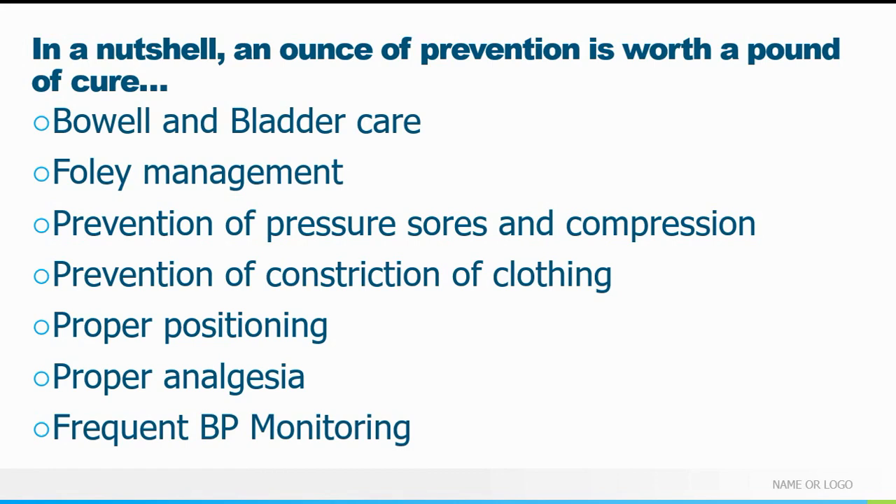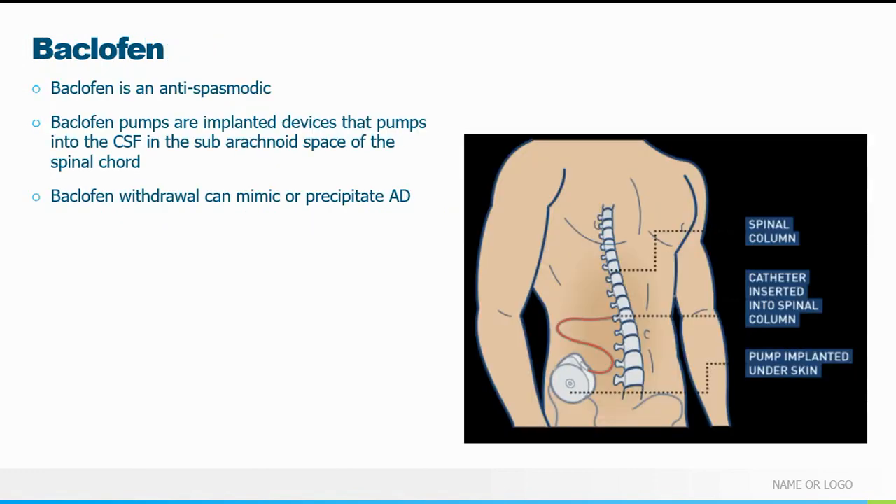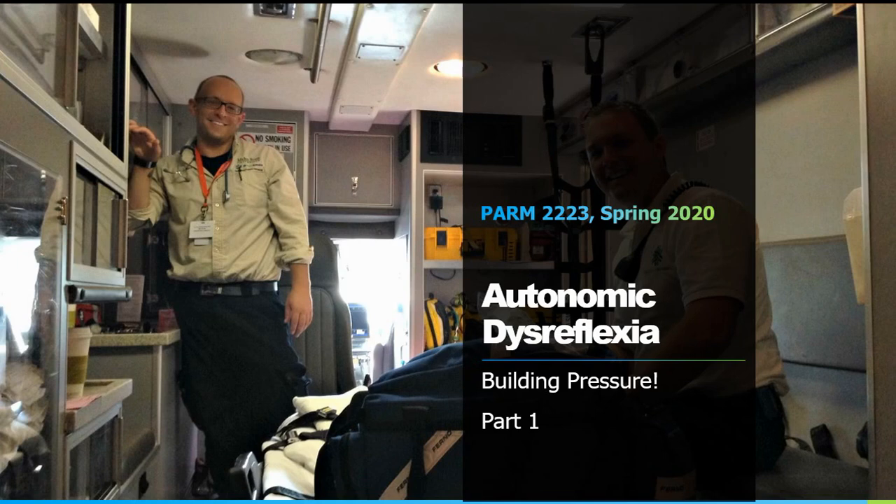As they say, an ounce of prevention is worth a pound of cure. The biggest intervention is taking care of the bowel and bladder: make sure the Foley is properly positioned, not kinked, not clogged, well drained. If they have pressure sores or bed sores, make sure they're not lying on them — provide extra padding and pillows. Make sure their clothing doesn't get bound up, and check their blood pressure frequently. These patients frequently have an implanted baclofen pump — baclofen is an antispasmodic that can help mitigate AD via an intrathecal catheter into the spinal space. If they miss their refill appointment they can go into baclofen withdrawal, which can mimic or precipitate AD. That brings us to the end of part one.